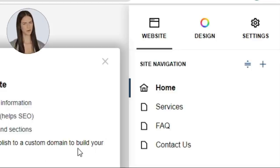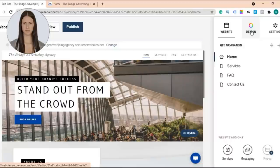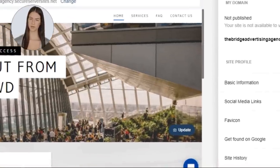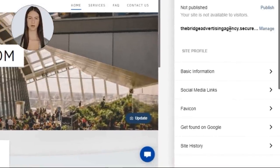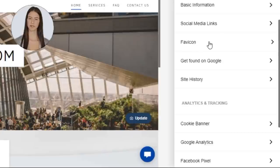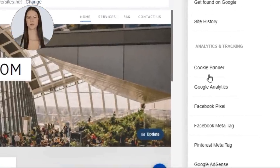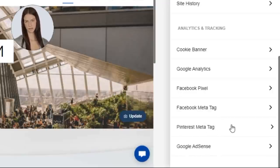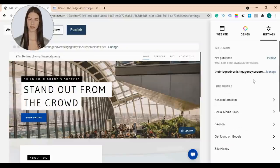Now we are going to build our website and redesign all these pages. These are the website design tools: colors, fonts, and buttons. Here is your website settings section, which includes basic information, social media links, favicon, SEO AI tool to get found on Google, and site history. You'll also find the analytics and tracking section, which includes cookie banner, Google Analytics, Facebook Pixel, Facebook meta tag, Pinterest meta tag, and Google AdSense. All these sections will be explained in other videos — for now I'm going to explain how to build your website.